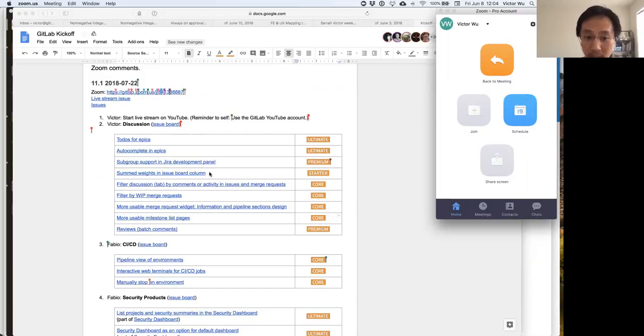What I'm doubly excited about is that in 11.0 you're going to have assignee lists as well. So not only will you have assignee lists in 11.0, but in 11.1 you'll be able to see — for example, Victor's assignee list has five issues assigned to him — the combined weight, say 23, also assigned to Victor. That's super helpful if you're doing any type of project management. This is a starter feature since weight is a starter feature.